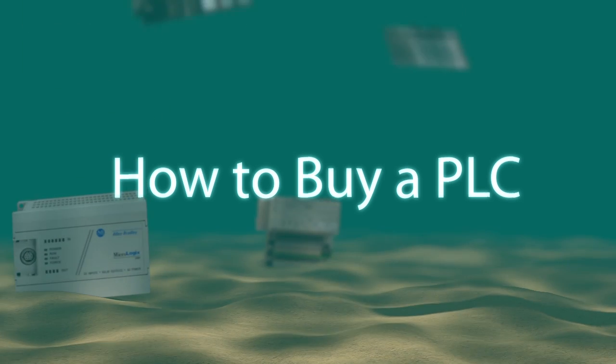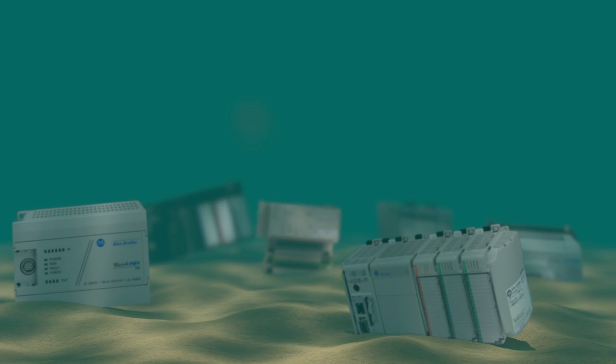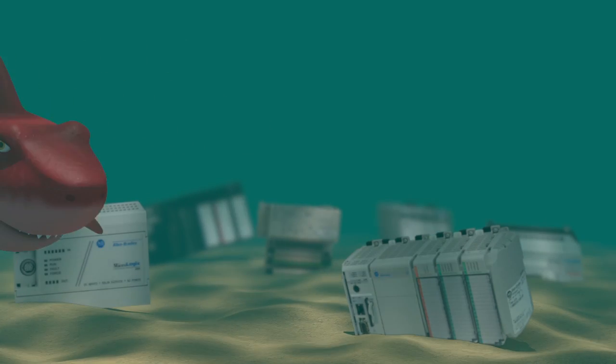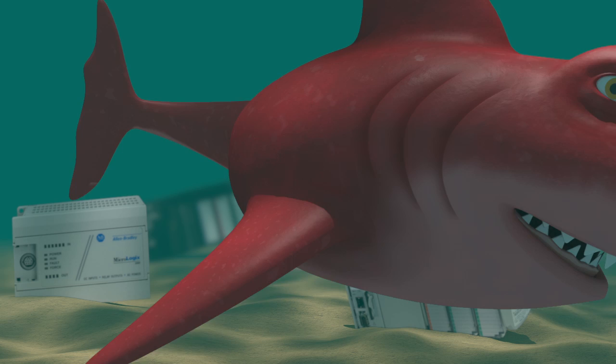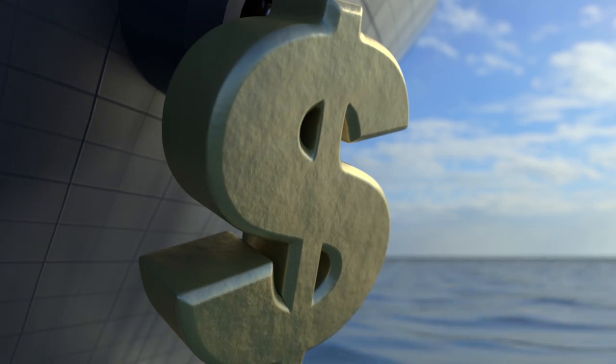There's a vast ocean of choices when searching for programmable controllers and other automation hardware. And if you purchase via traditional distribution channels, well, you know how it goes. First you have to negotiate the price and hope you aren't being taken advantage of. And then you have to wait weeks for it to get shipped, and you have to pay for that slow shipping or it's not going anywhere.